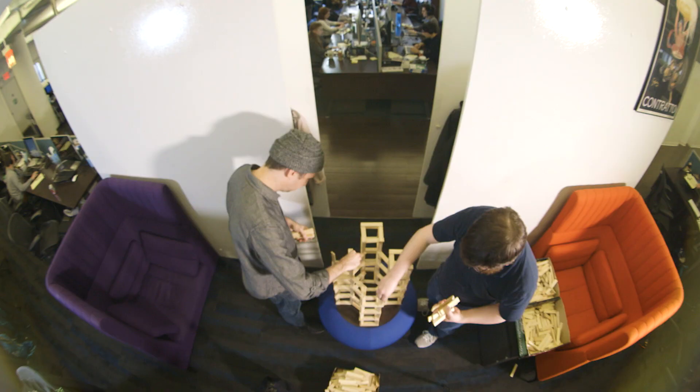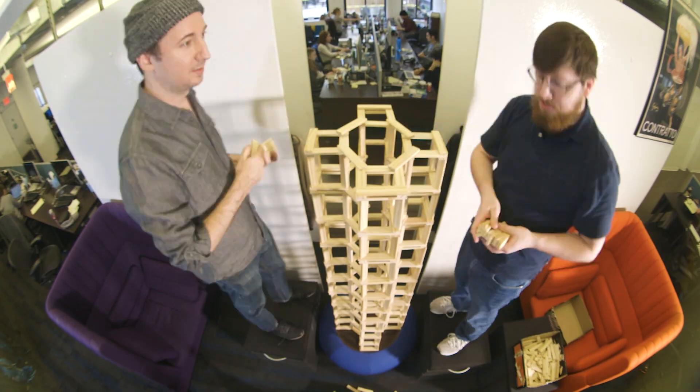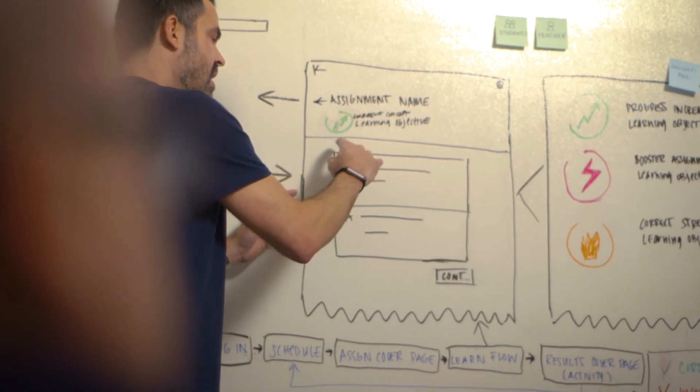Reaching mastery means being able to perform well on a given learning objective later on when you need to apply it in a quiz or test situation. What our adaptive technology does is it makes sure that students are reaching mastery on the assignments that they take.